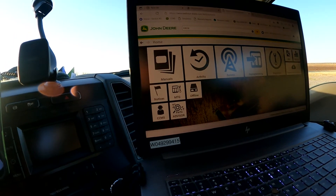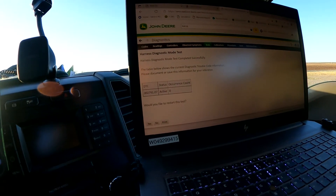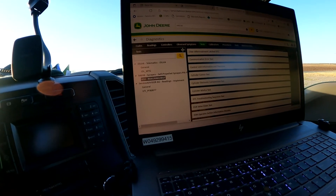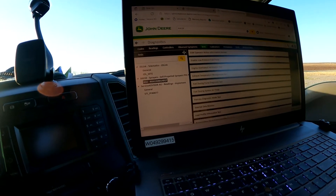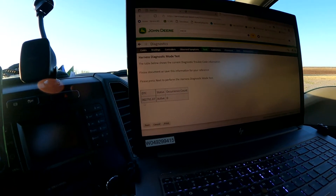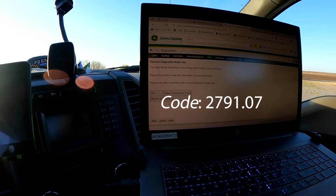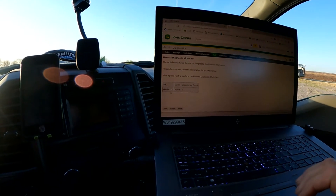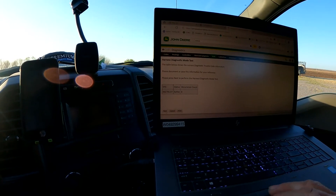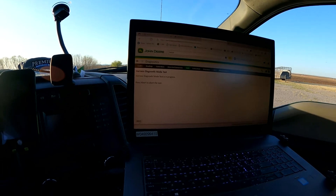We're going to get into our diagnostics, go to tests, and run a quick harness mode test just to see what codes we get. We do have an active code here of a 2791.07, which is going to be a communication code with the EGR valve. I'm going to hit next and run a harness mode test — running a harness mode test now.